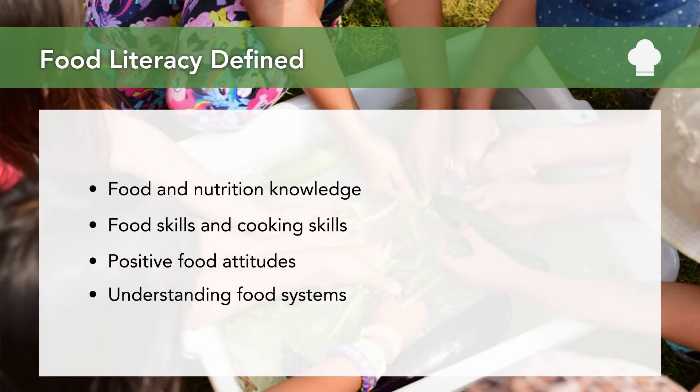That said, essentially all definitions of food literacy are similar and will include a variation of interconnected characteristics or facets. These include food and nutrition knowledge — understanding what is in different types of foods and what foods are nutritious, concepts related to health, as well as dietary guidelines and recommendations. Also included are food skills and cooking skills, and a person's ability to put their skills and knowledge into action — to make good knowledgeable food decisions — sometimes also referred to as self-efficacy and confidence.